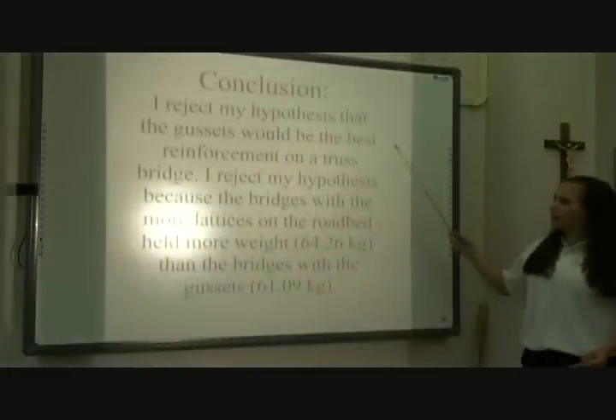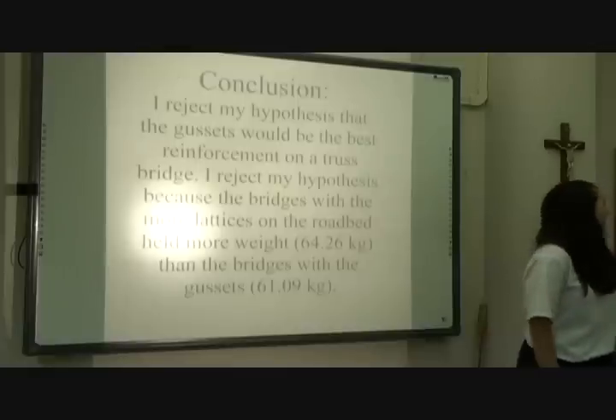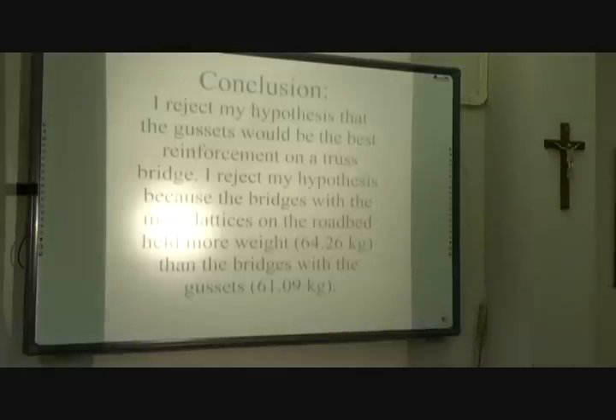I reject my hypothesis that the gussets would be the best reinforcement on the truss bridge. I re— Oh my God! Do you have to leave? Kelly, why do I have to leave? Kelly, I need to know. Kelly, Kelly, Kelly. GAH!